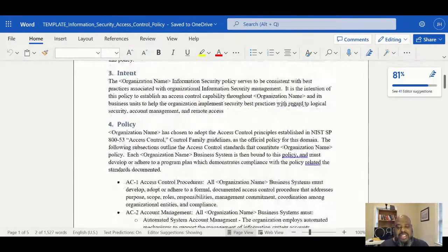We're walking through what a basic policy looks like and how we would upgrade it. The intent is for security services to be consistent with best practices of the organization. The policy establishes access control across business units to help implement best practices with regard to logical security, account management, and remote access. My goal over the next month is to take this framework and get these updated for R5. If I wanted to freelance, I would have these already packaged up - I would go out and charge four or five thousand dollars for the whole package. A lot of small businesses do not have the proper policies they need, especially if you're trying to bid on federal work.